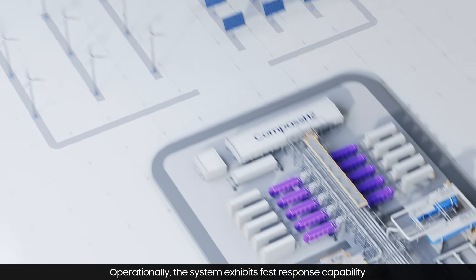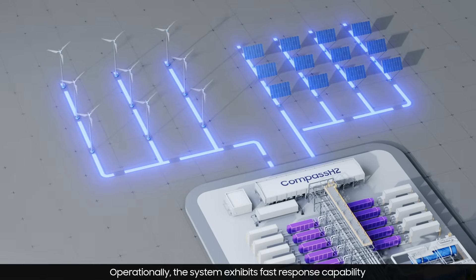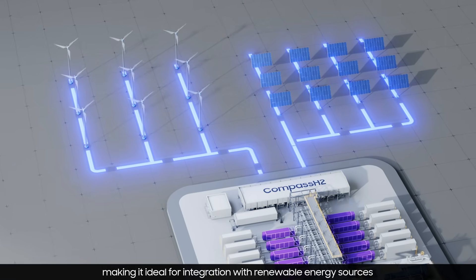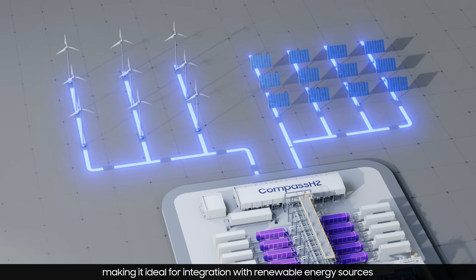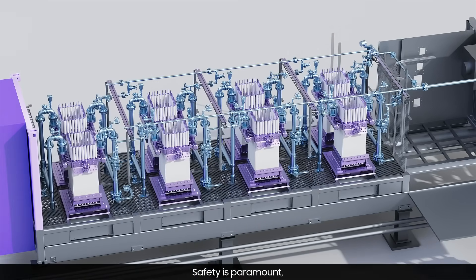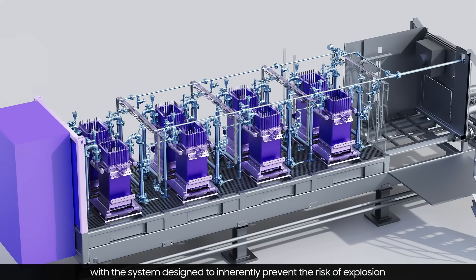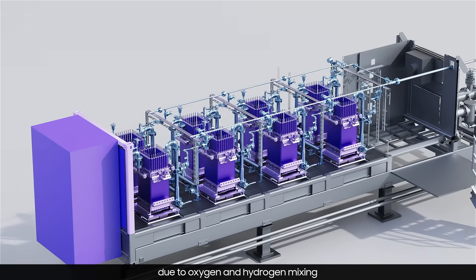Operationally, the system exhibits fast response capability to variable load operation, making it ideal for integration with renewable energy sources. Safety is paramount, with the system designed to inherently prevent the risk of explosion due to oxygen and hydrogen mixing.